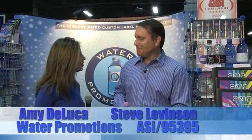Absolutely, that is ingenious. Well thank you so much, it's good to see you again and great to see all of the new things that Water Promotions is doing. Good seeing you.